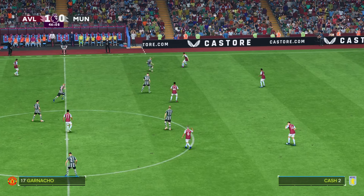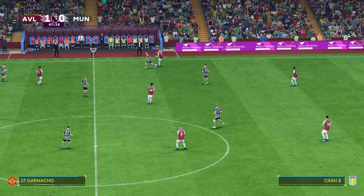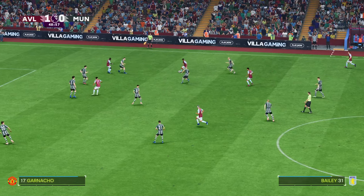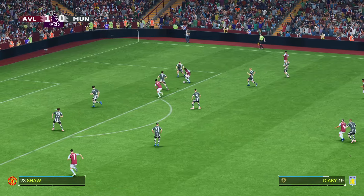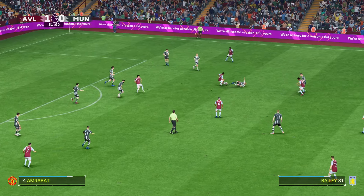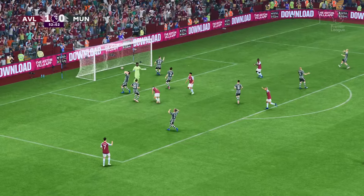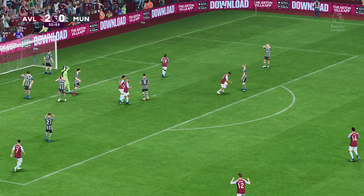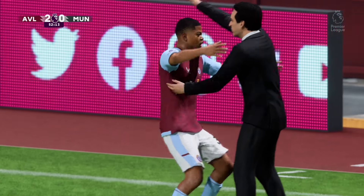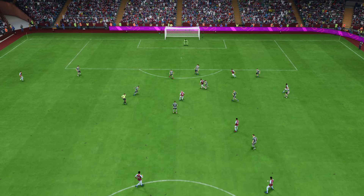Away they go again. Second half is underway here. And teammates around him. Diaby. And threading it through. Can they cover up? Cleared away comprehensively. Bailey. Could be — it's in! They're looking really relaxed and confident, and not giving the opposition much of a look in. Well, what a team spirit this club has, and that comes down to Unai Emery. What a celebration that is.